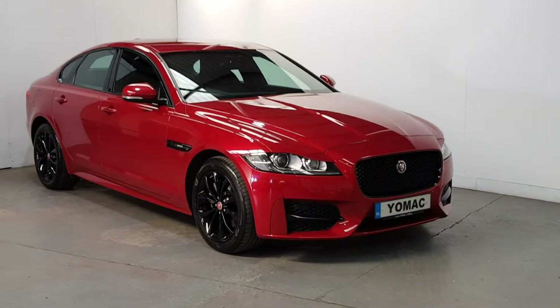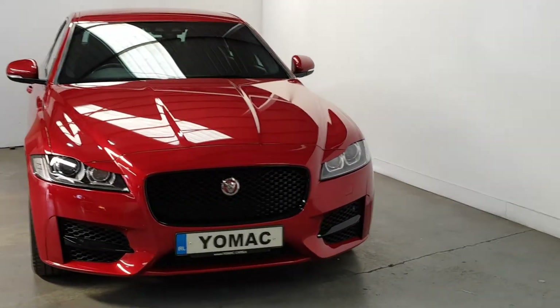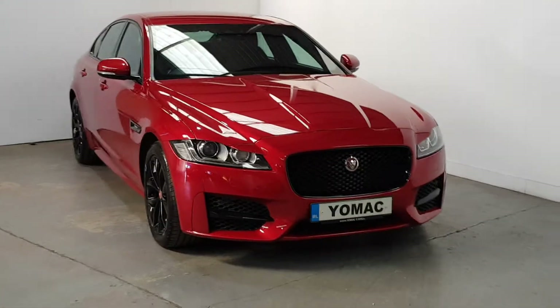This is our 2018 182 registered Jaguar XFR Sport. One owner car, 180 brake horsepower, full Jaguar service history throughout, 25,000 miles — an immaculate looking car, finished in Firenze Red.